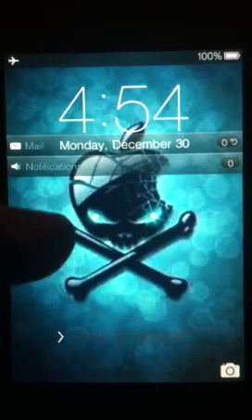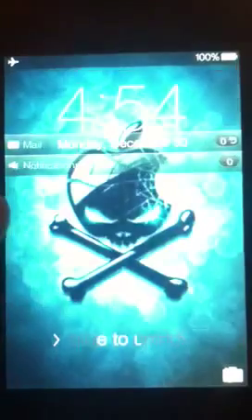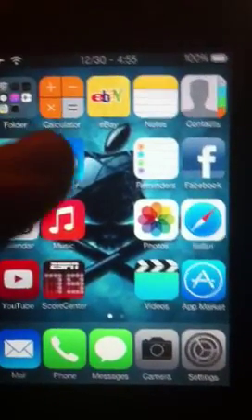Just got to find the older versions. Like I found the older version of LockInfo there — that's what you see up there. I'm just going to show you some of the older version tweaks I found. Really trying to bring this back to life.